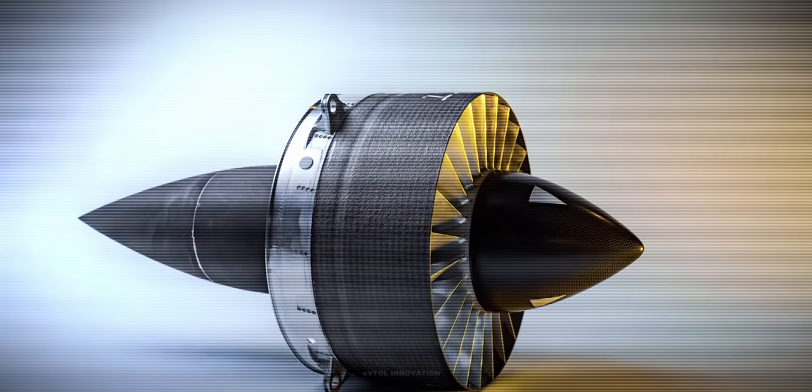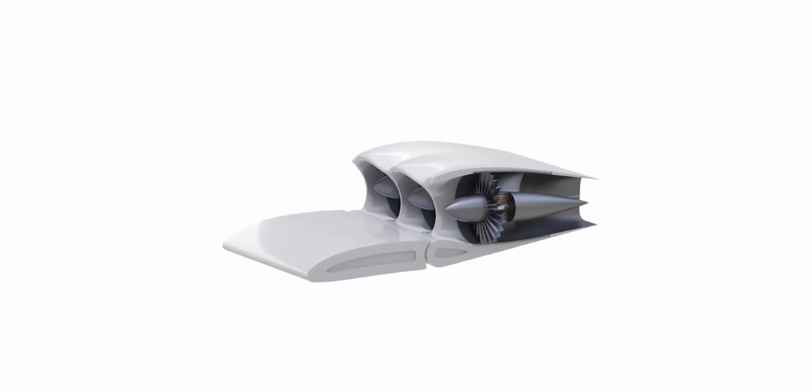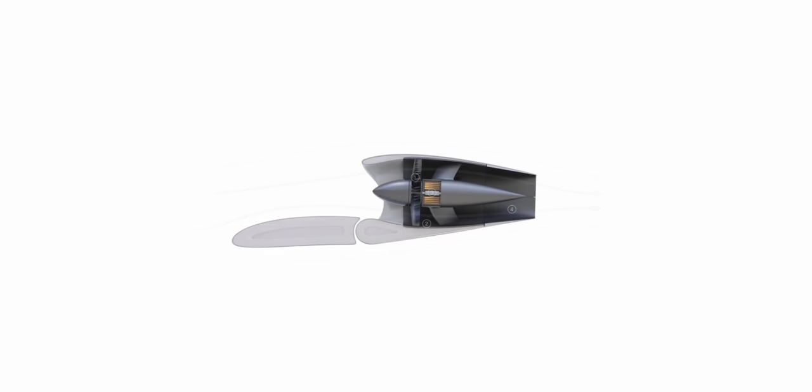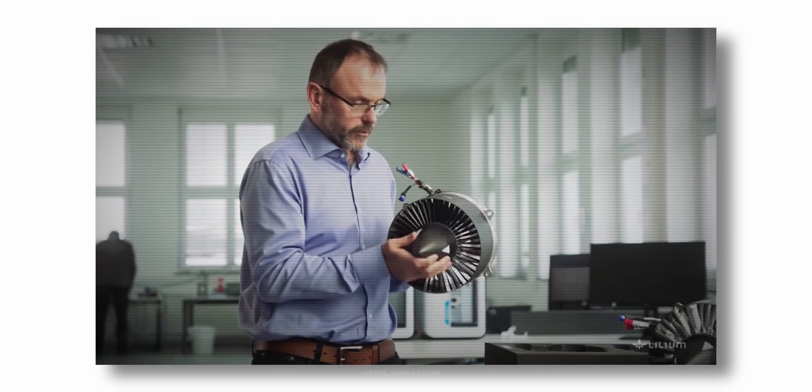The electric ducted jet engines come with a set of advantages. In hover, ducted fans require less power at the same disk load and thrust than open propellers due to significant performance advantages. First, the duct generates straight inflow on fan blades with low turbulence, which also leads to less noise production. Secondly, the stator takes out exit swirl and as a consequence allows for lower rotor tip speeds, enabling a significant number of blades in the rotor itself.